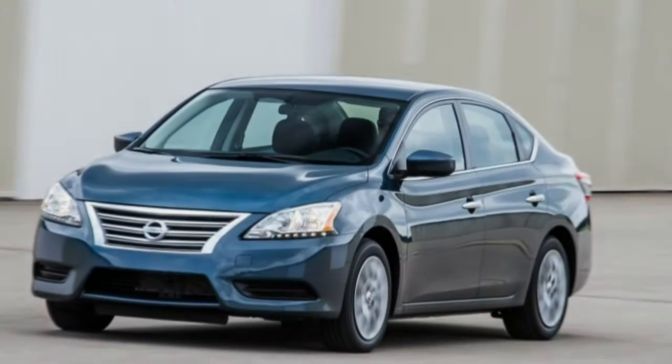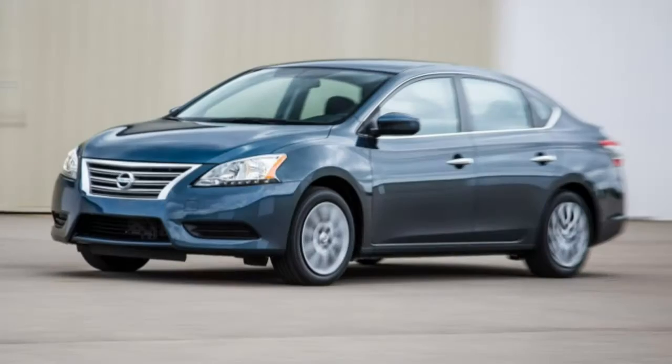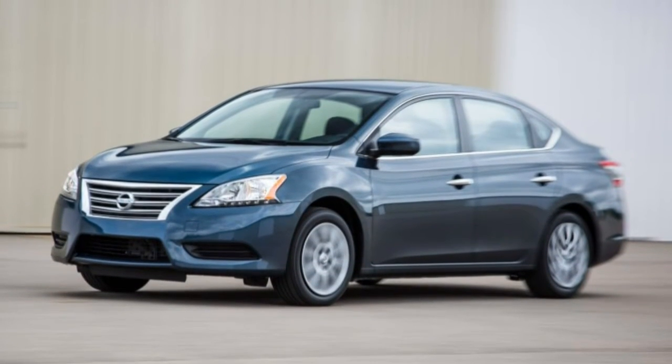Now in its seventh generation, the Sentra is Nissan's compact car, competing in a populous and increasingly competent field.